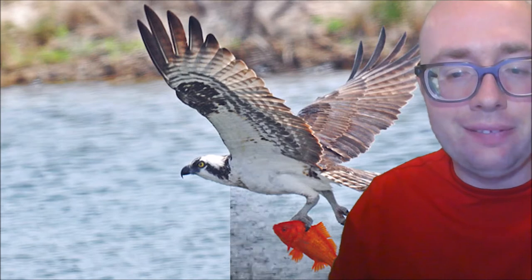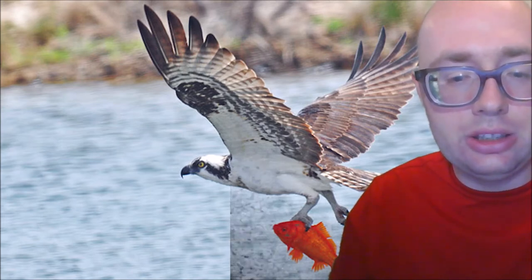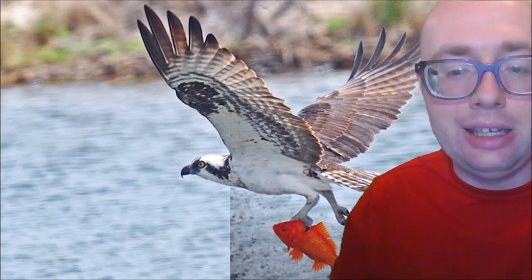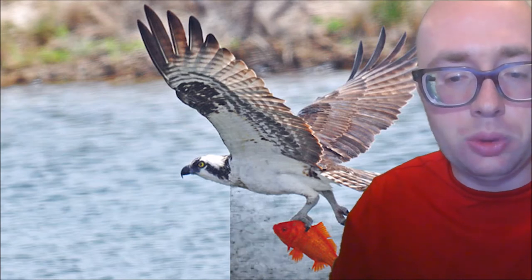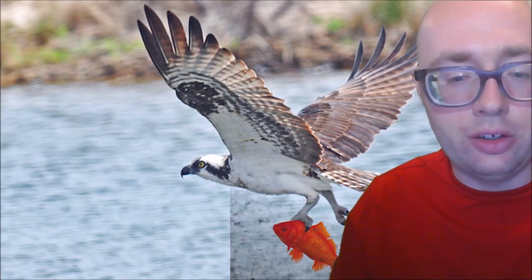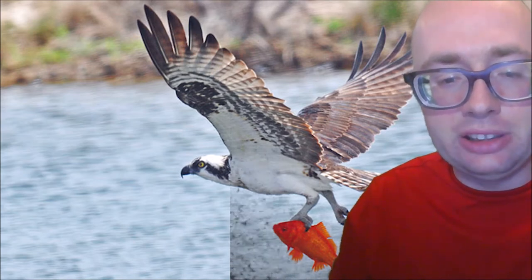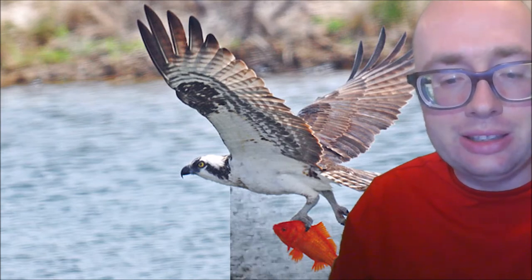These birds were critically endangered during the 1950s and 1960s due to intense usage of the insecticide DDT, which reduced the reproductive potential of ospreys. Their eggs were thin-shelled or infertile. As soon as DDT was banned, the population of ospreys started to recover. Ospreys are not on the list of endangered animals anymore.